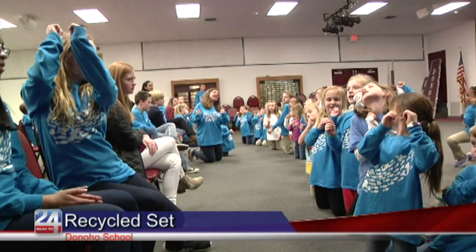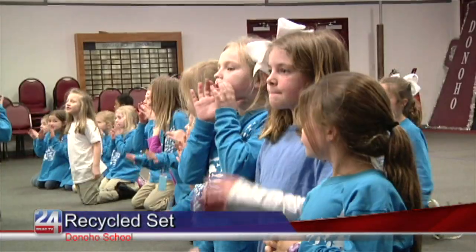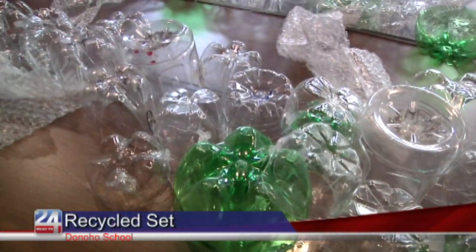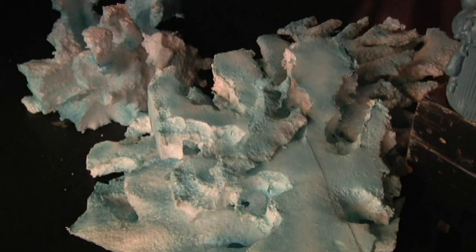An East Alabama school gets set to perform a classic play with a unique approach to scenic design. The Donahoe Arts Collaborative production of The Little Mermaid Junior will be at the Oxford Performing Arts Center, but with a twist — the students are making the set out of trash. By using trash in the design, the students want to start a conversation about the waste polluting our oceans.